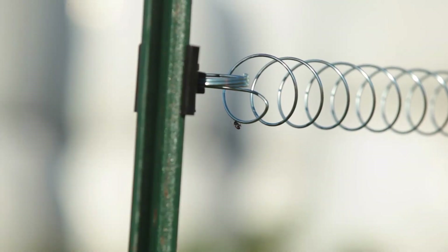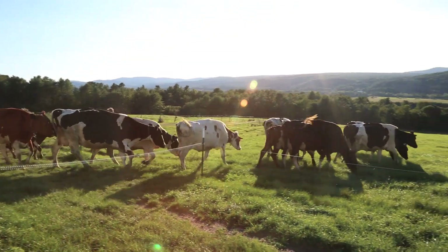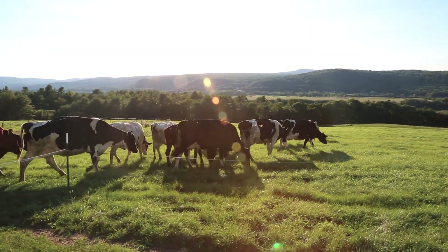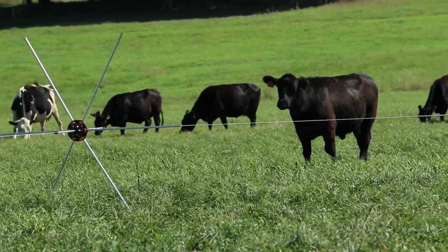Gated paddocks can be opened and closed to quickly provide cattle with access to fresh pasture. Moveable fences can also be used to continually make available fresh pasture.